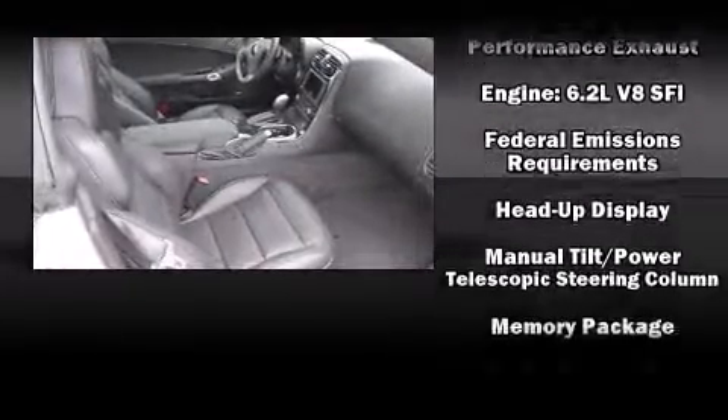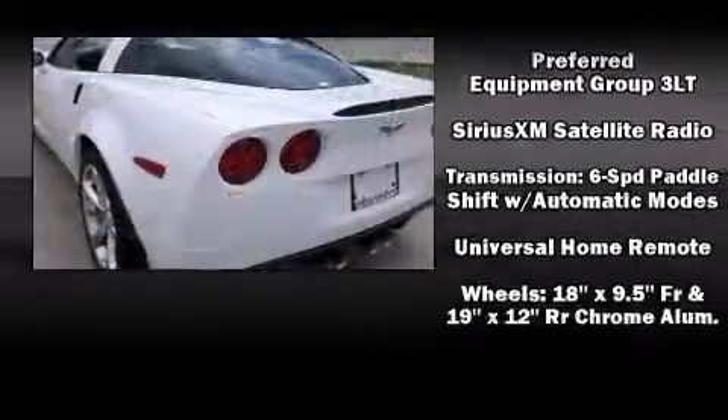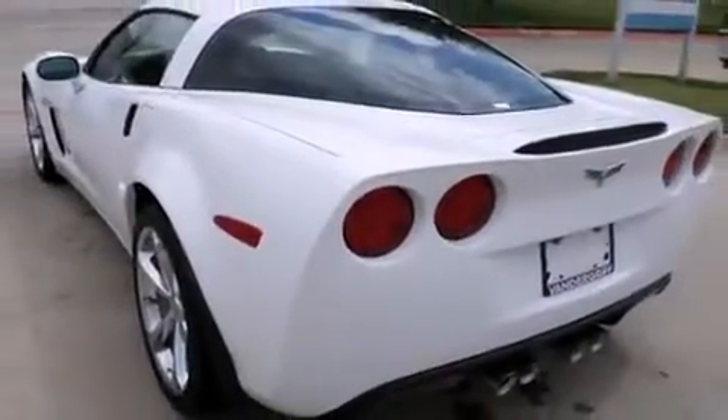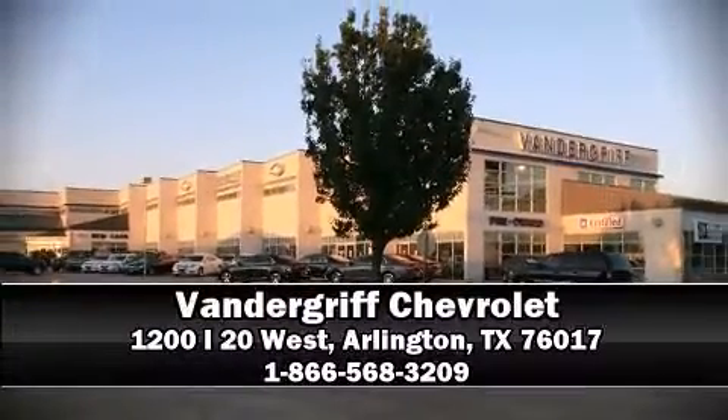Electronic stability control stands out as a technologically savvy innovation, keeping you better connected to the road. Our sales reps are extremely helpful and knowledgeable. Stop by our dealership or give us a call for more information.